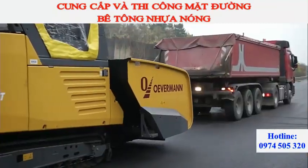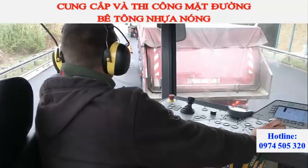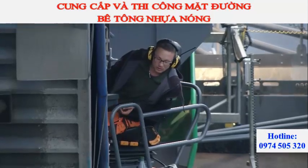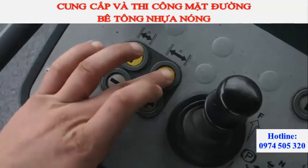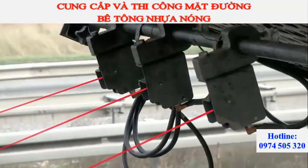Vögele uses a Vögele power feeder MT3000-2i offset for a continuous supply of mix. The machine is equipped with a modern laser system underneath the pivoting conveyor to control the distance, leaving the operator free to focus entirely on the material transfer.